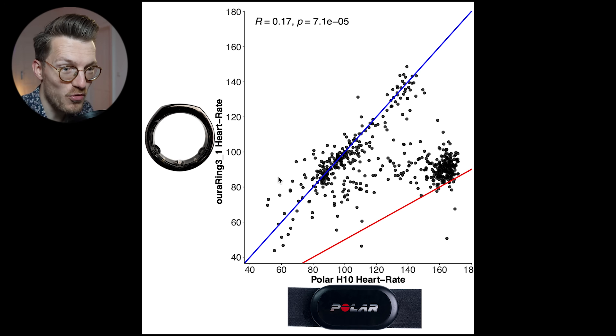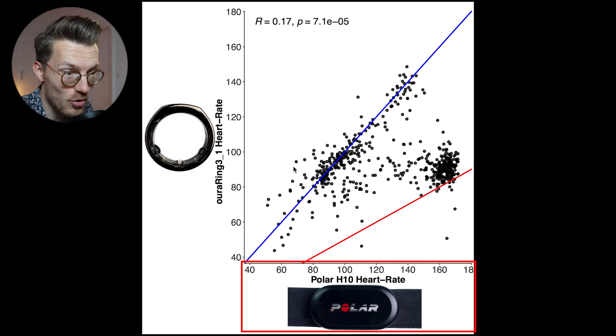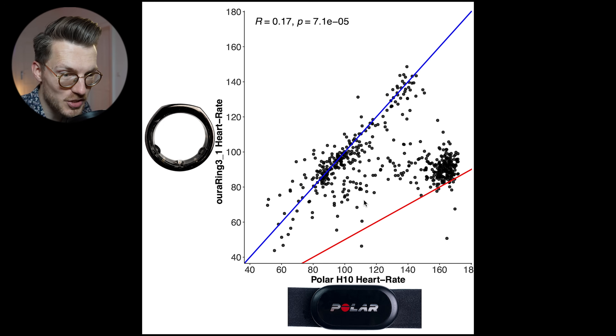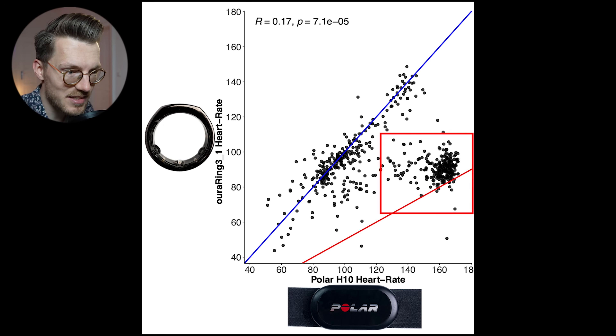First let's look at heart rate measurements during indoor cycling. Here you can see a plot with the ECG chest strap on the horizontal axis and OuraRing measurements on the vertical axis. The blue line indicates perfect agreement and the red line indicates where the OuraRing 3 detected half the actual heart rate — I added this because quite often devices detect half my actual heart rate when they make a mistake. When my heart rate was low, the OuraRing was pretty good, but when my heart rate is high it tends to detect roughly half my actual heart rate during spinning, indicated by the large group of points near the red line.